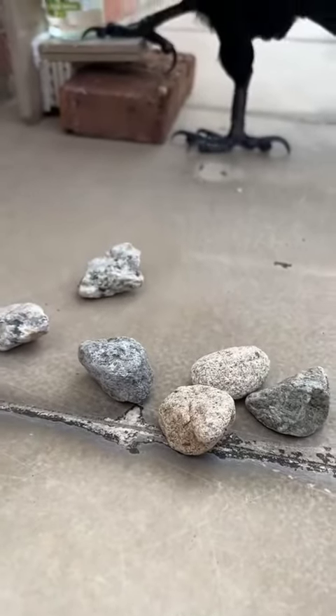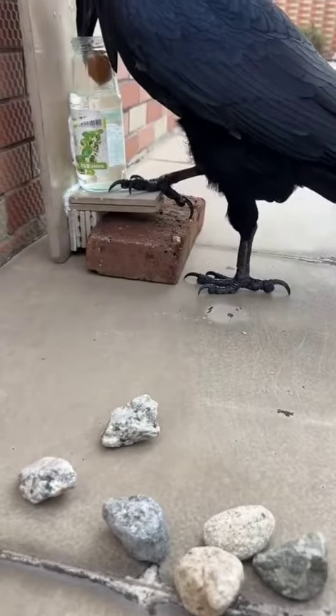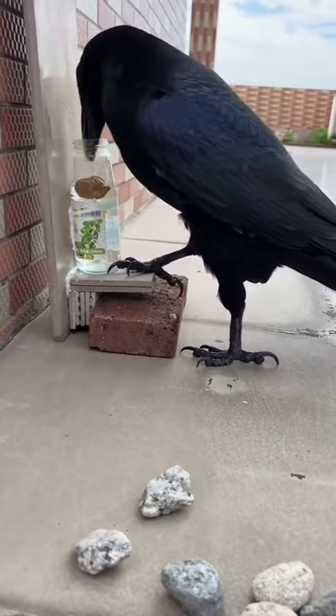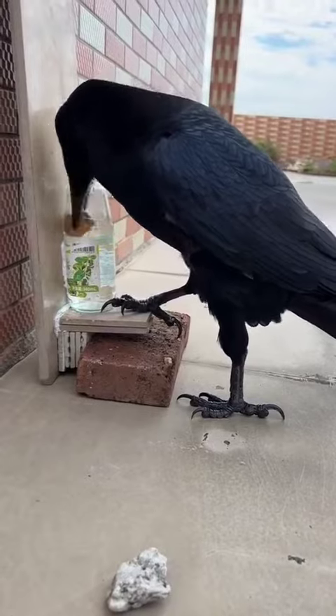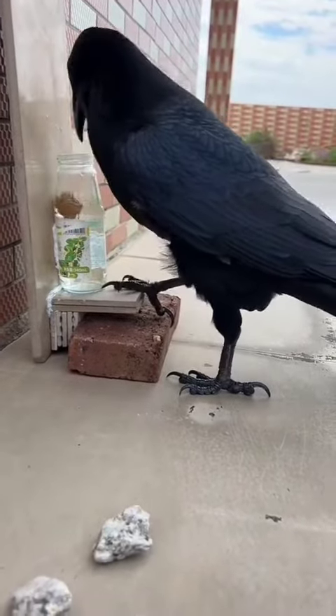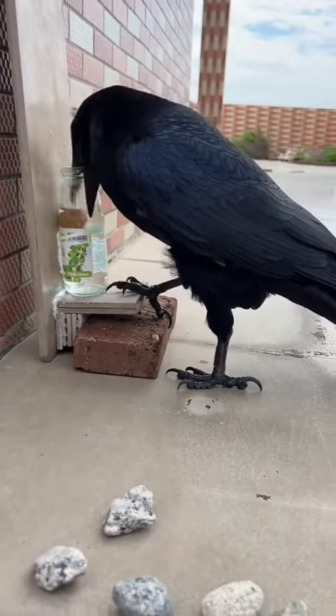One experiment required crows to use tricks to get nuts from a tube filled with water, because their beaks weren't enough. They put rocks into the tube. When the water level rises, the crow manages to get its food.